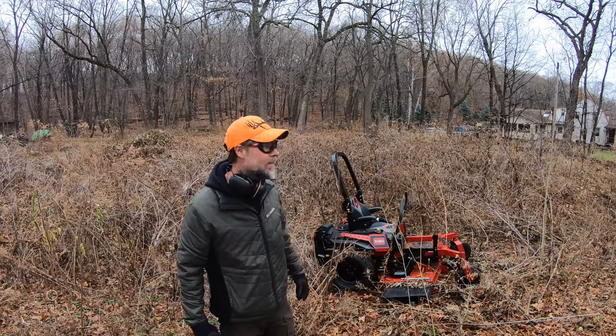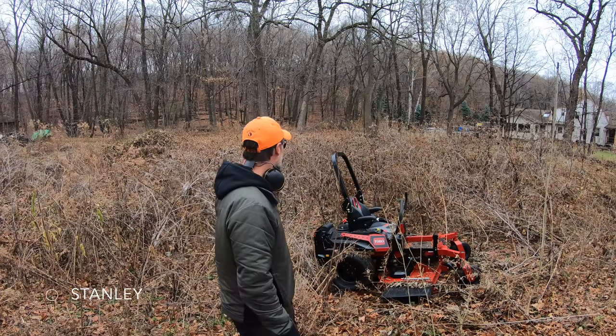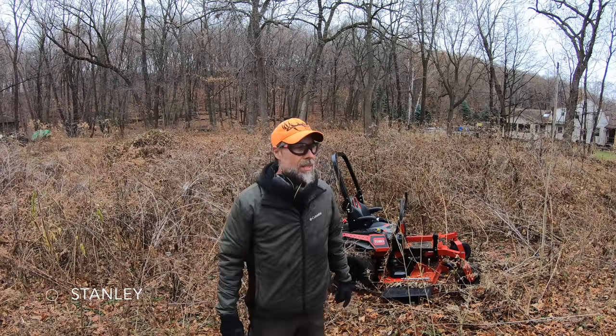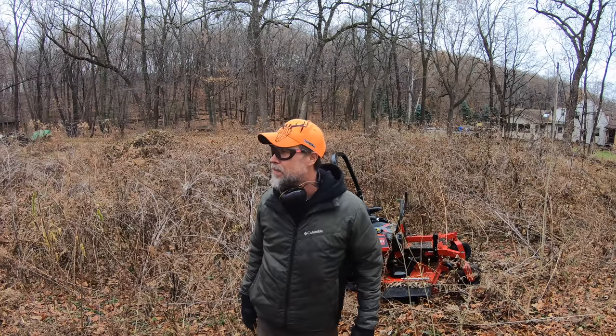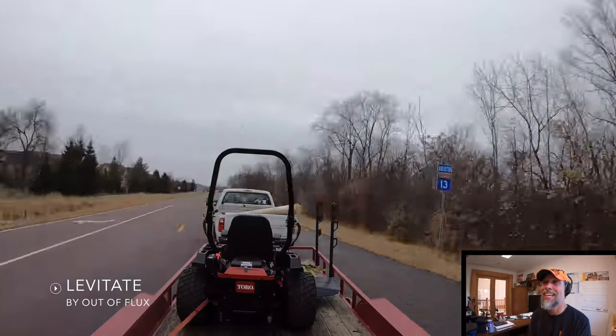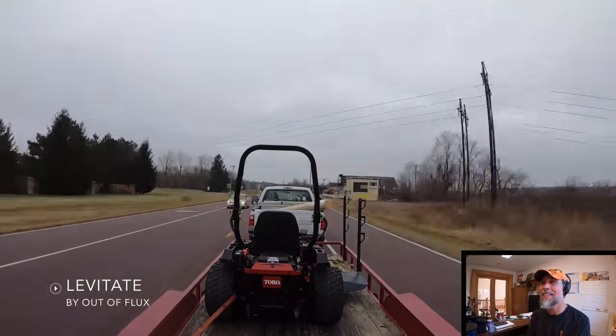We're talking about six, seven foot tall cockleburs, buried stumps, buried debris. There used to be a house right here — they tore it out, and I don't think they took everything with them. There's a lot of stuff left behind. Let's just get started. It's going to be an interesting day.